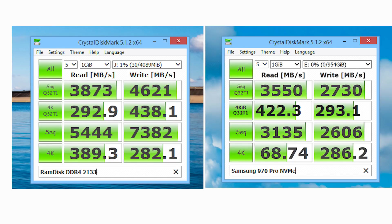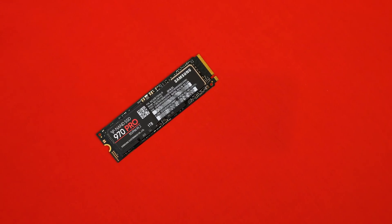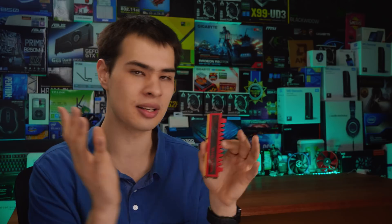RAM disks are definitely fast — 7 gigabytes per second is absolutely insane and way faster than our NVMe SSD. However, the NVMe SSD comes in at a fraction of the cost per gigabyte. While yes, there are larger RAM kits these days, I still have to say there are very limited use cases even for someone with 32 or even 64 gigs of RAM. The actual drive you can portion out of those sticks isn't much storage — you can't exactly store games on it, which kind of renders that use case useless. And as a scratch drive for video editing, I was only able to fit three clips from a GH5 on it before it filled up.